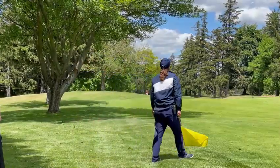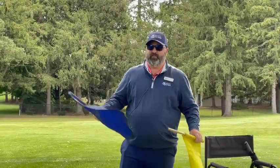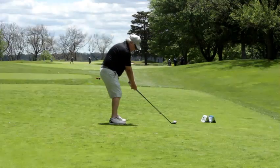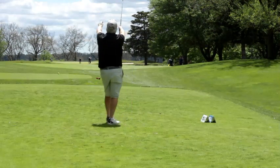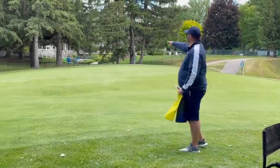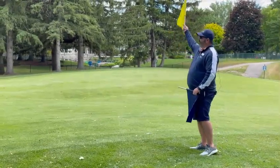If we know exactly where the ball is and it's in play, we're going to give them a yellow flag. If we're not sure where the ball is, or if it's out of bounds or not on the golf course, then we give them a blue flag. This one's just heading down the left side of the fairway — it'll probably roll right down into the middle.